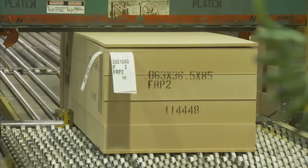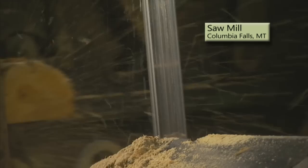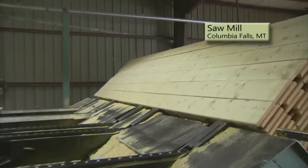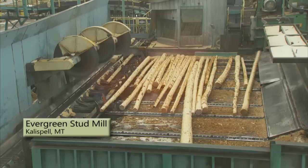About 20% of our products leave the mill by truck, but most of our MDF is loaded onto trains for delivery to our customers. This is the Columbia Falls Sawmill. Here, we produce pine and spruce boards that are used to build windows, doors, cabinets, and trim. We make them 4 to 12 inches wide, and up to 16 feet long.